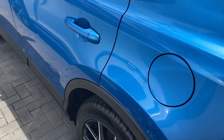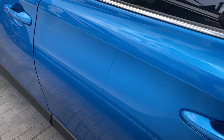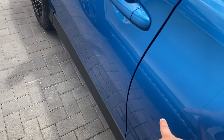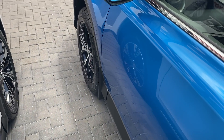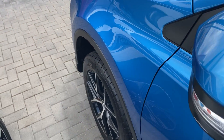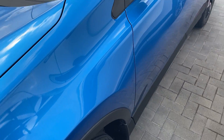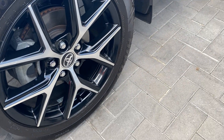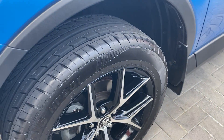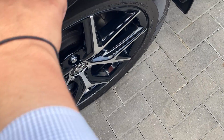So we'll go through all the paint now with you. A couple of little marks again just on the doors here. We have your alloys with very good tyres on them — plenty of tread life left on them.